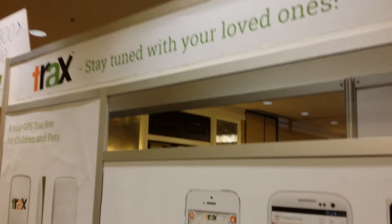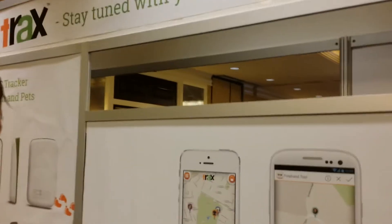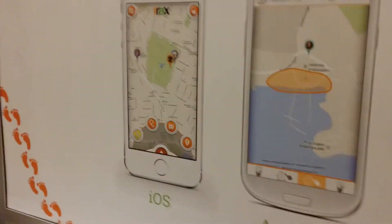Tired of losing your phone, your dog, or your cat? There's a new solution being officially launched here at CES. It's called Trax GPS.